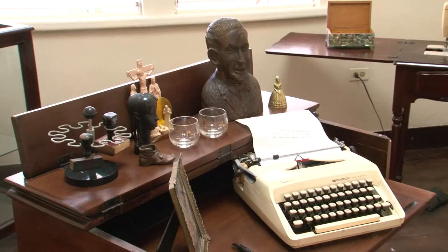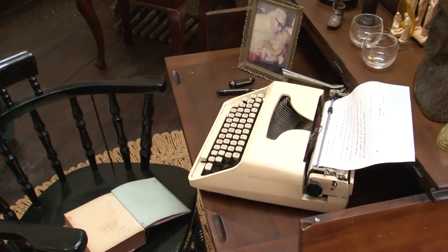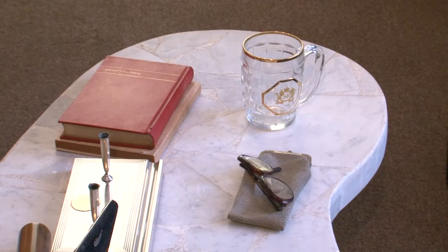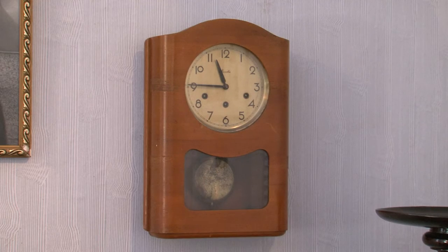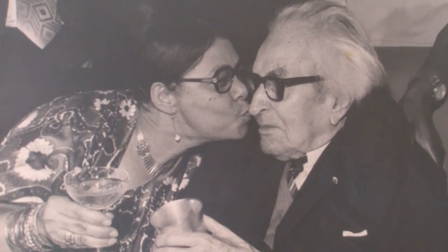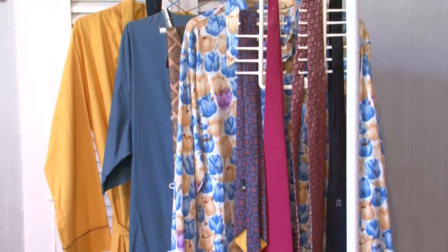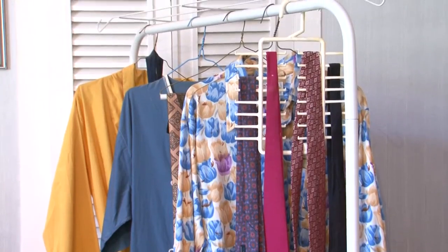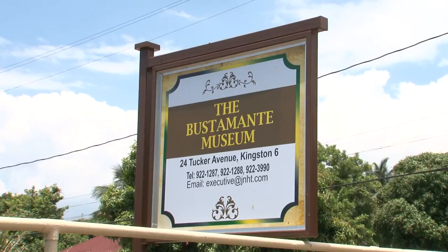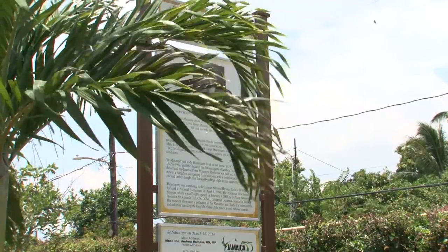Lady Bustamante's career as a secretary is featured through the display of her typewriter, among other things. You definitely must take a visit to the Bustamante Museum and enjoy a journey back to another era, celebrating the lives of Sir Alexander and Lady B, brought back to life through the wonderful restoration and curation of the couple's very own possessions. Join us again next week for another Yard Gem.